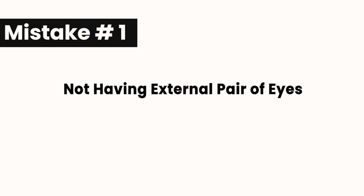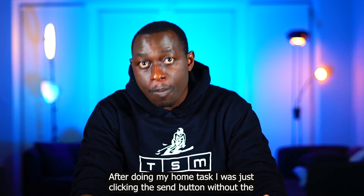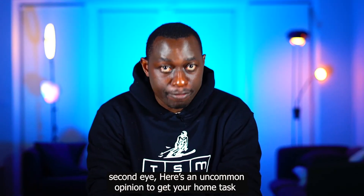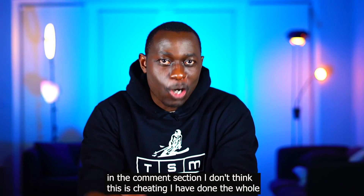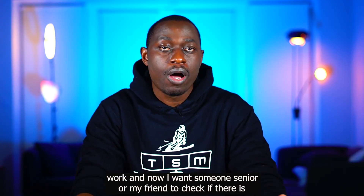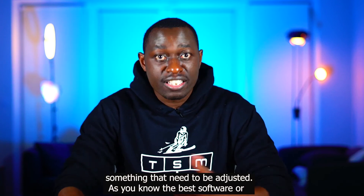Mistake number one: not having an external pair of eyes. After finishing my take-home, I was just clicking the submit button without a second eye reviewing it. I recommend getting your take-home reviewed before you submit it. But wait — is that cheating? Let me know in the comments. I don't think it's cheating. I've done the work, and I just want someone senior or a friend to check if anything needs to be adjusted.